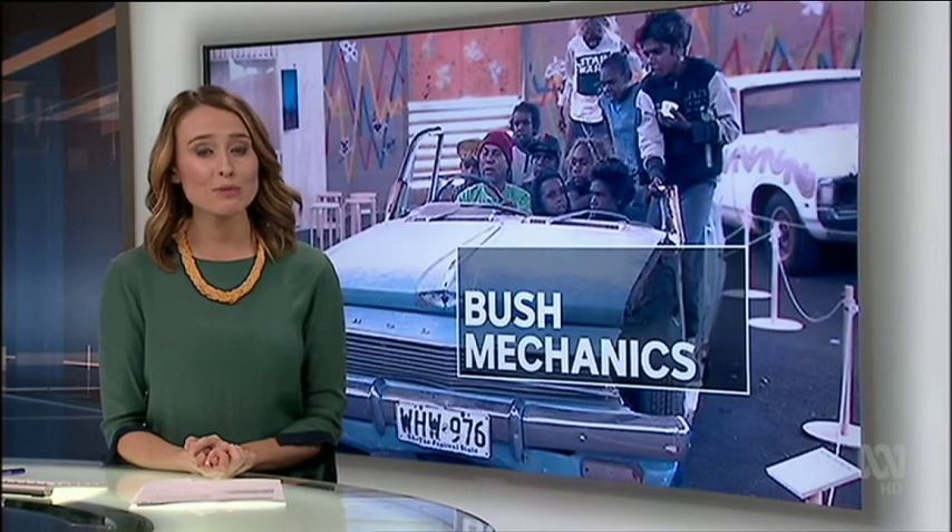The TV program which showed the world how to create more storage space in a car by cutting its roof off is now the subject of a travelling museum exhibition. The 2001 show Bush Mechanics was unique for its use of indigenous languages and bizarre mechanical solutions. Stephen Schubert reports from Yundamu, 260 kilometres northwest of Alice Springs.